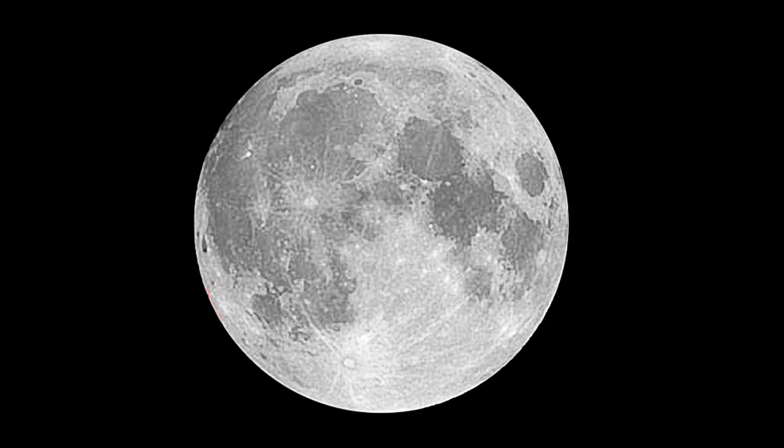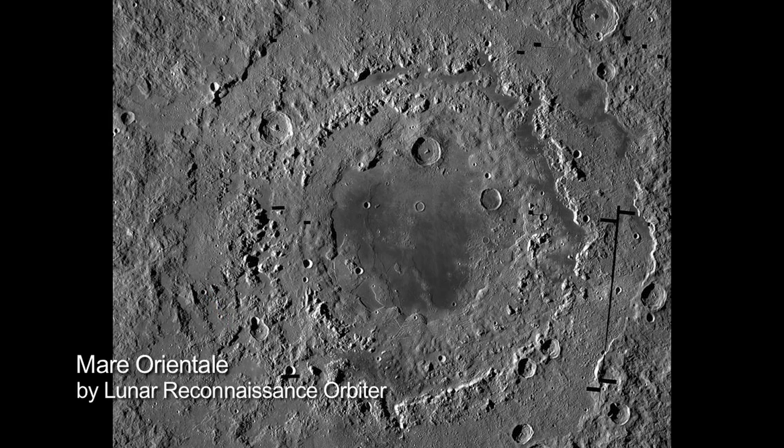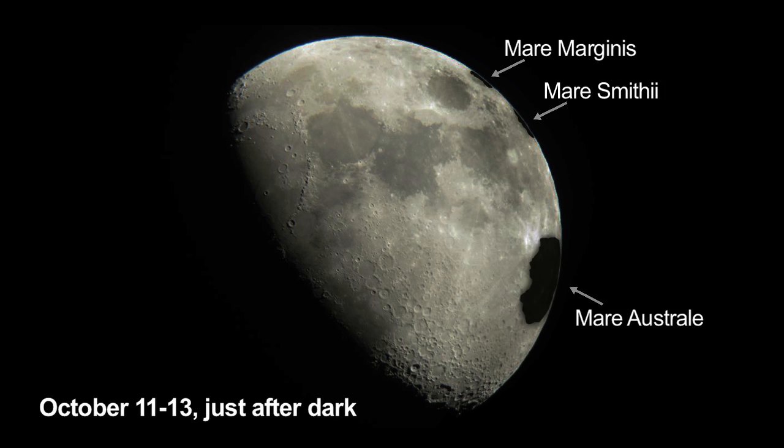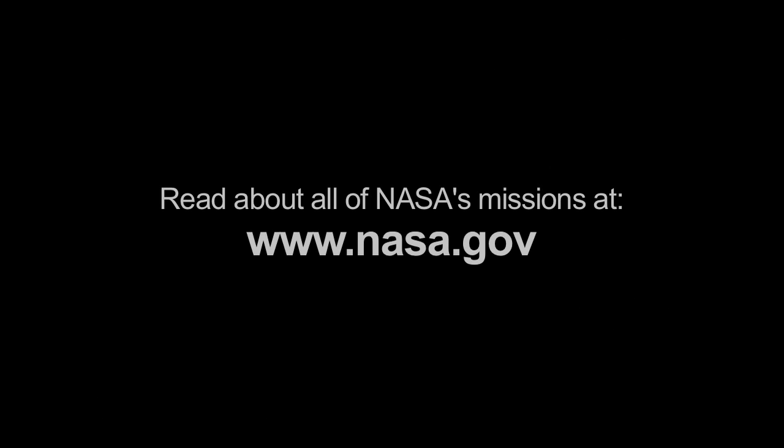Catch a glimpse of the far side's Mare Orientale on the western limb near the first of the month — it's the youngest impact crater on the moon. Mare Marginus, Smythii, and Australe are all visible after dark on the 11th through the 13th. Try spotting them through any size telescope during International Observe the Moon Night. You can read about all of NASA's missions, including lunar missions and Juno, at www.nasa.gov.